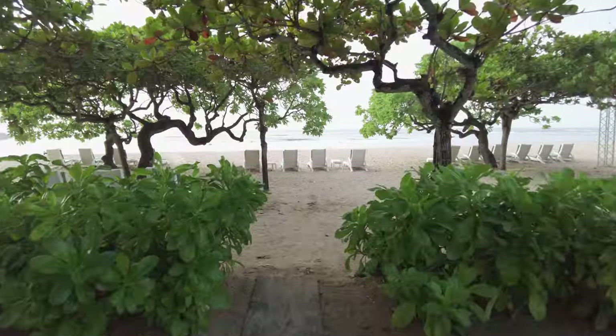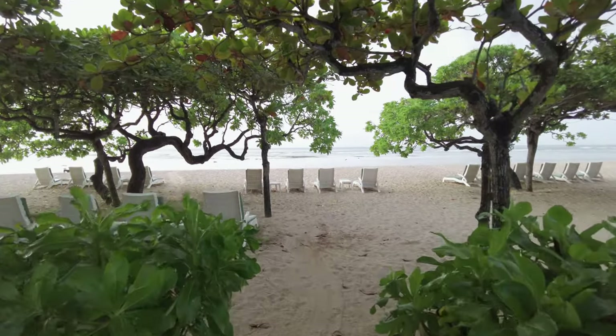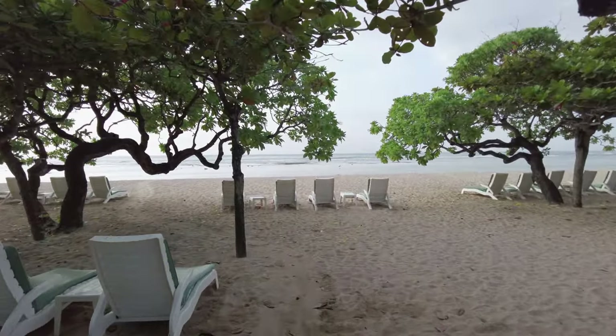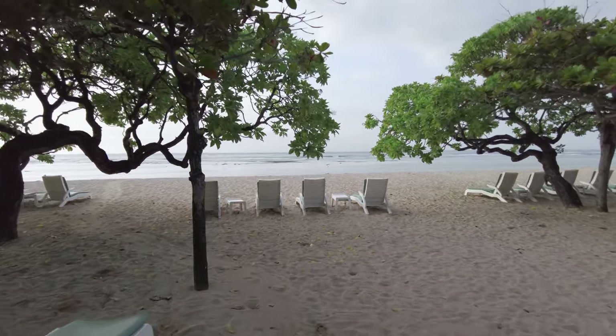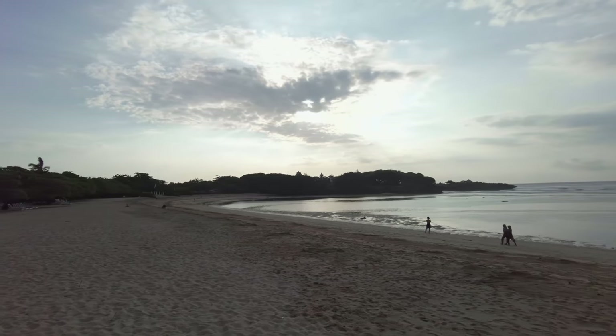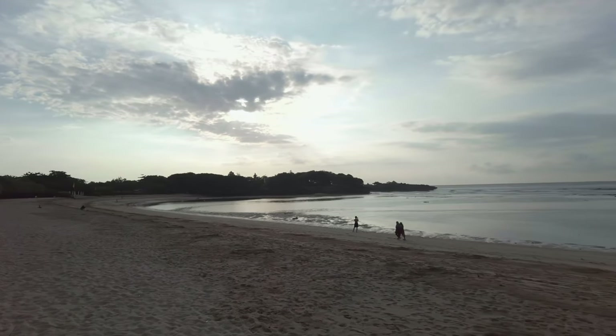The Grand Hyatt's Nusa Dua location means that it sits on one of Bali's better stretches of beach, both from the perspective of the view and from the quality of the beach itself. The truth about Bali's beaches is that not all of them are great for sunbathing and swimming.